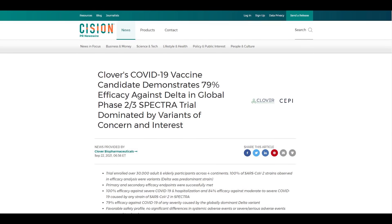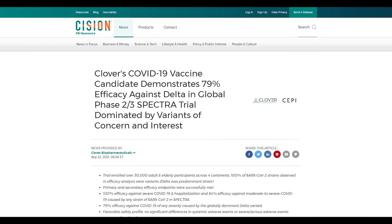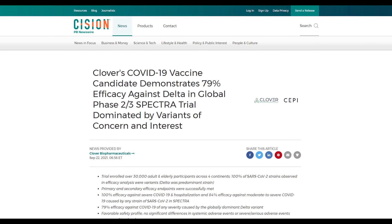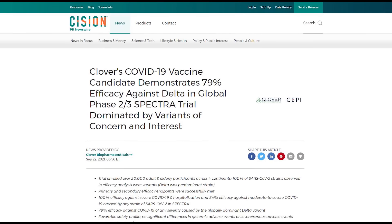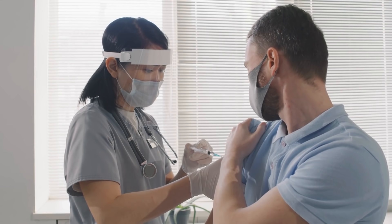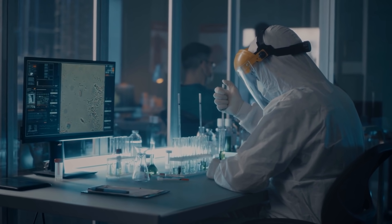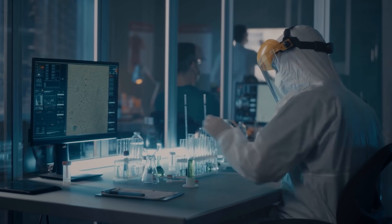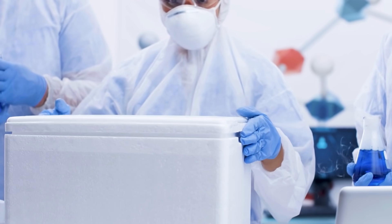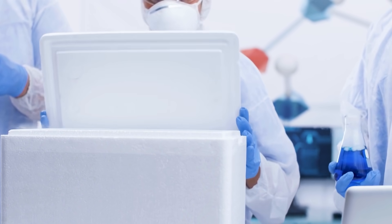Via PR Newswire, Clover Biopharmaceuticals and the Coalition for Epidemic Preparedness Innovations announced the initial results of the SCB-2019, an adjuvanted protein-based COVID-19 vaccine candidate. It is still being tested in the Spectra clinical trial, now in phase 2 of 3. Investigators are focused on how the vaccine fares against the original SARS-CoV-2 and different variants.